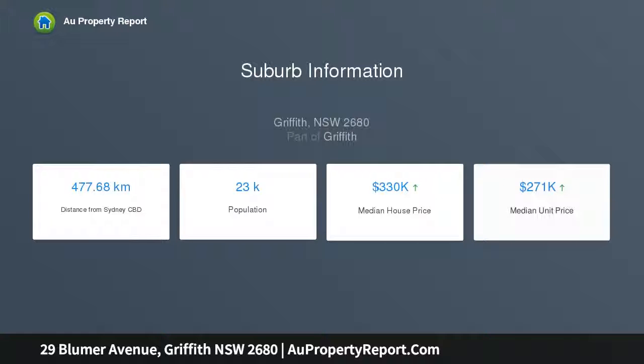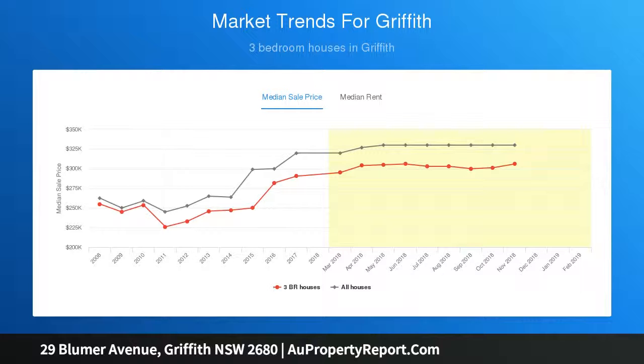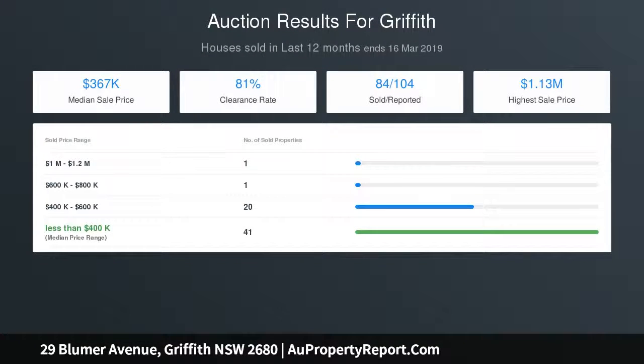Excellent great East Griffith location, ideal investment or for the owner occupier. Auction Saturday 6 April at 10:00am on site. Offers prior will be considered. Contact Robert Cavallaro on 411-232-388.